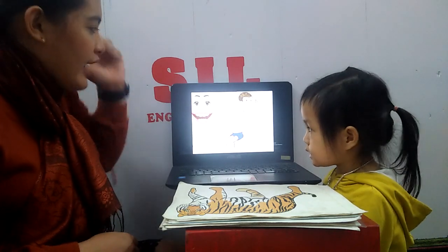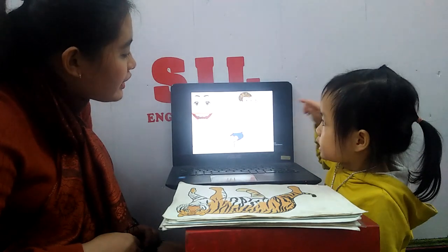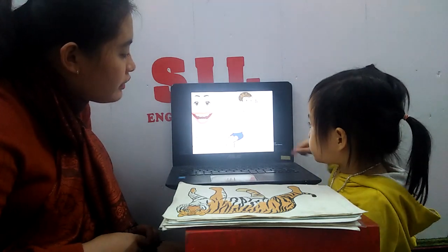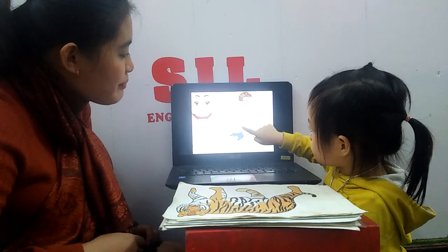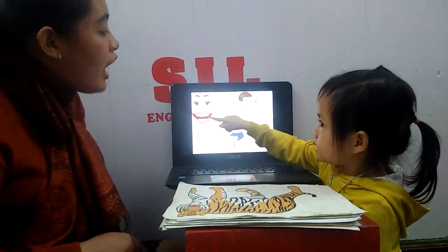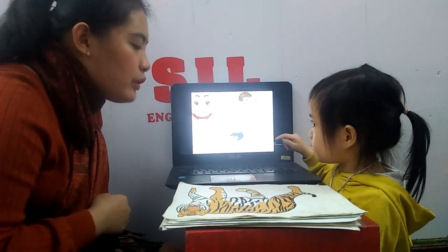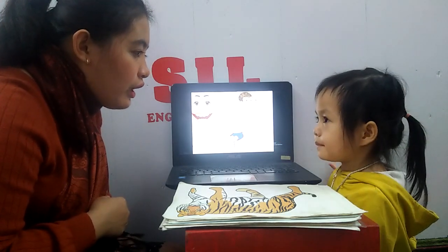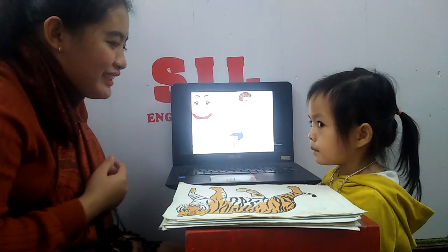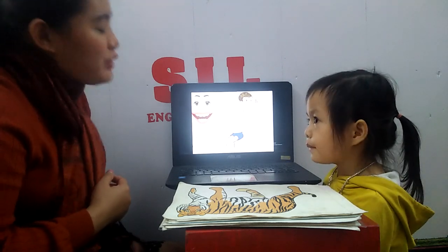Head. And where is eyes? Eyes. How many eyes? Two eyes. Good. And where is mouth? Mouth. Good job. How about arm? Arm. Yes. How many arms have you got? One arm. One arm in the picture. How about you? How many arms? There are two arms.